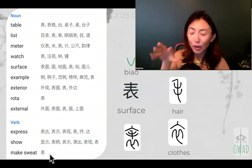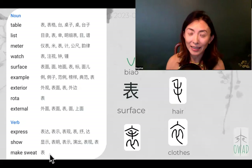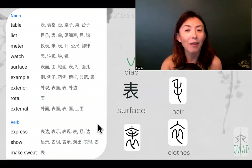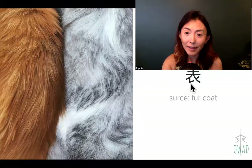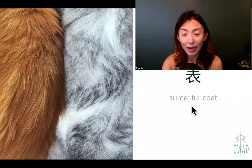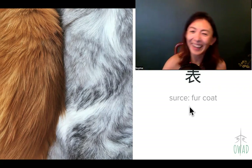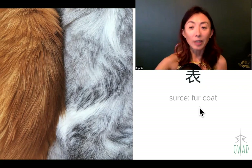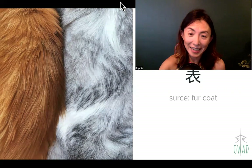So 表 became a super word, very adaptable to contemporary living. It essentially started from fur coat — the surface you touch — and expanded into table, meter, watch, and even expression. That's all for today. See you another day.